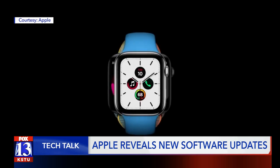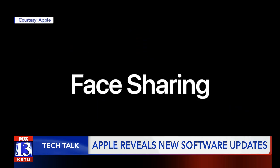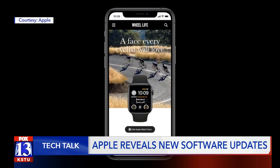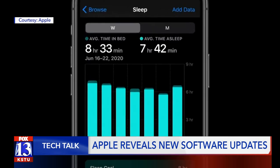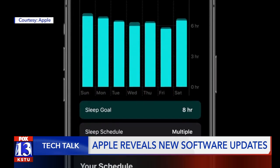Next up is WatchOS 7. Watch faces will now be shareable through things like messages, websites, and social media. WatchOS 7 will also track your sleep without the need for a third-party app.